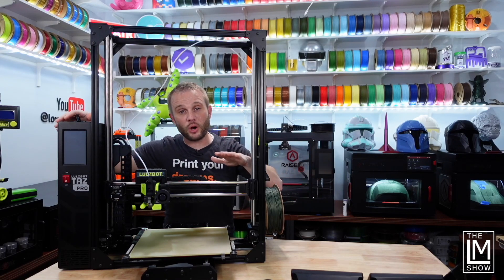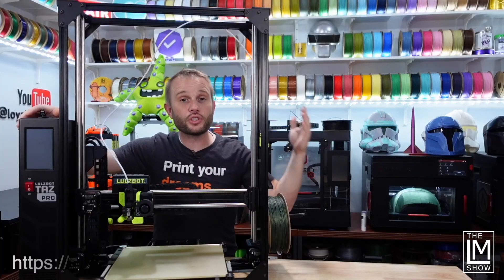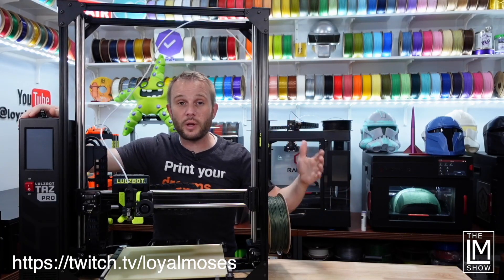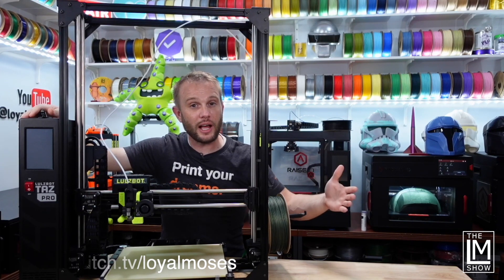Thanks for watching. Make sure you're subscribed and don't forget to ring the bell so you'll get notified when we upload new content. Be sure to check out our live 3D printing show on Twitch, where we are live Mondays, Wednesdays, and Fridays at 5 p.m. Pacific on twitch.tv/loyalmoses. Thanks for listening — we'll see you next time.